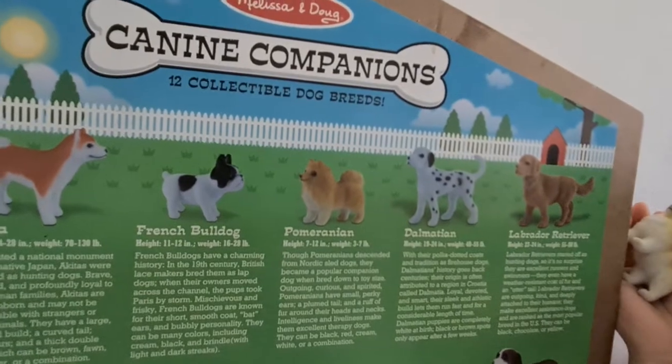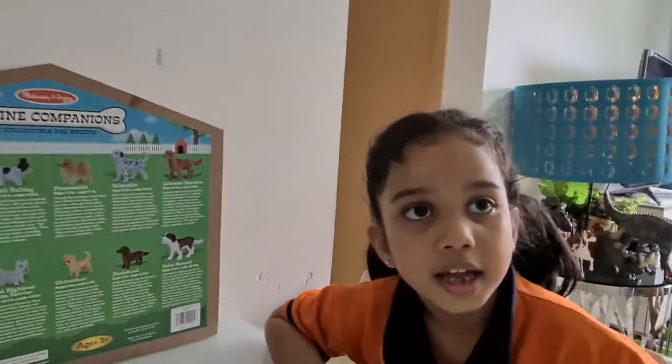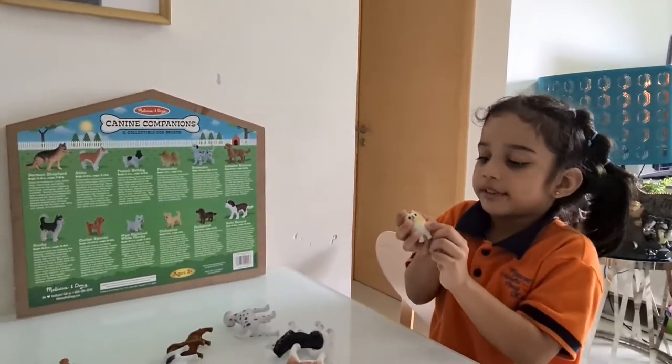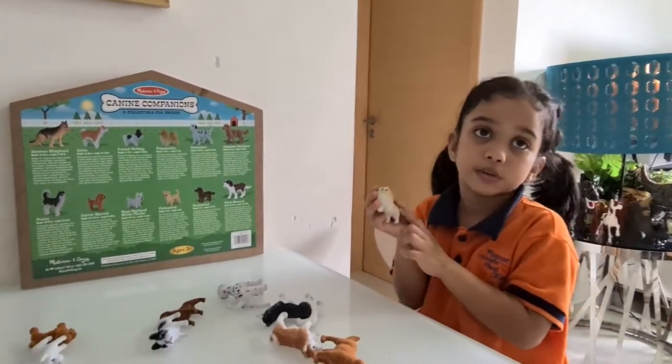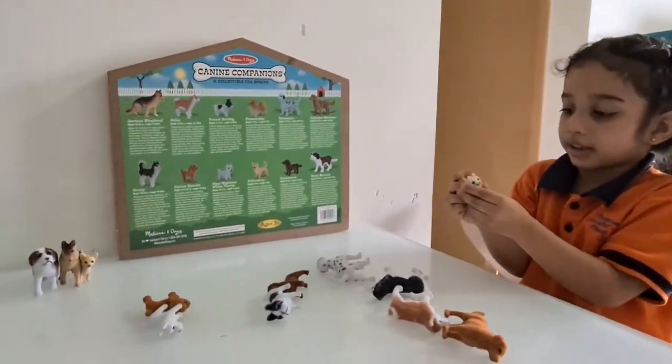And they can be black, red, cream, white, or a combination. Everything about this dog is spiky. Next time you can touch one — it's kind of hard. Spiky!